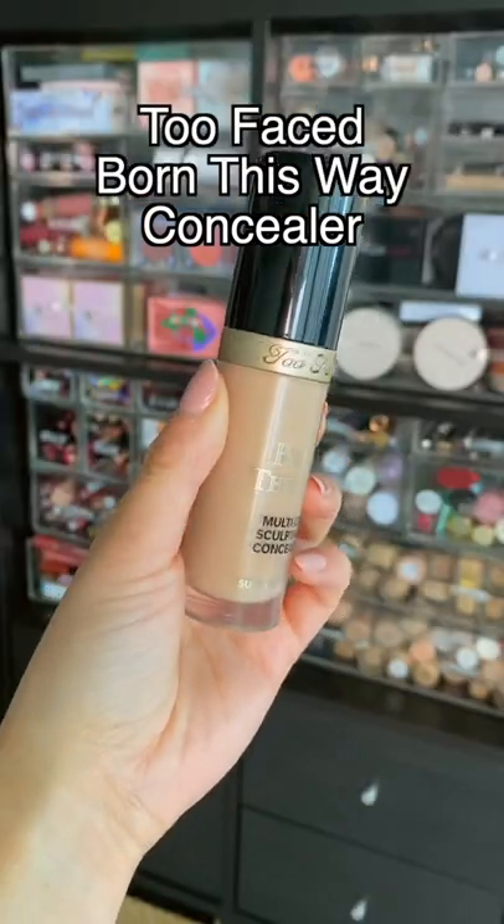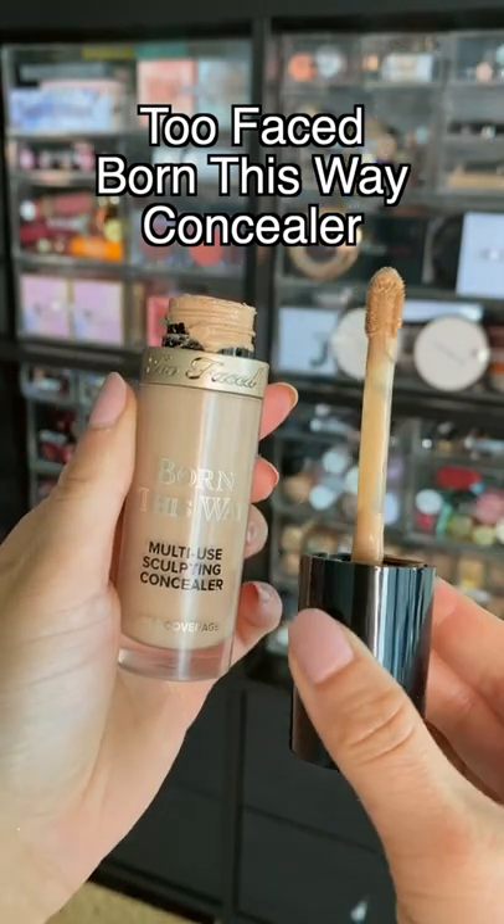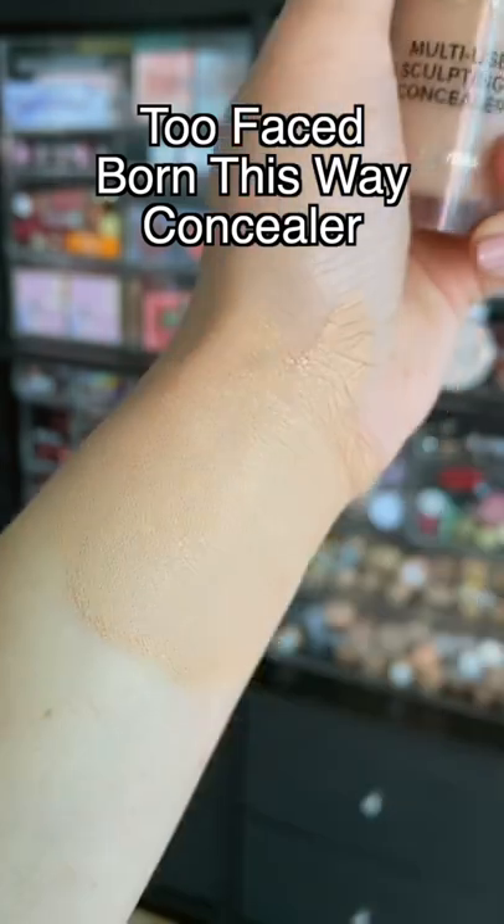This one is probably my number one most favorite concealer. I like it because it provides a good coverage, but it still feels quite natural, but it perfects the skin. It doesn't get creasy. It's perfect.